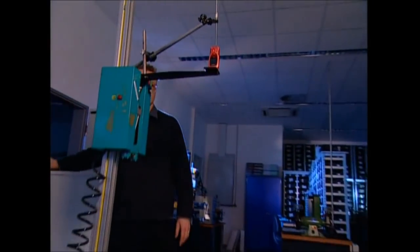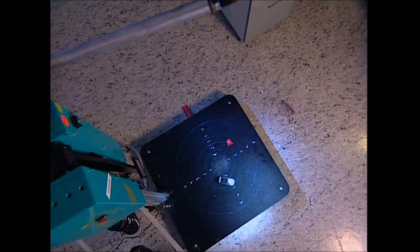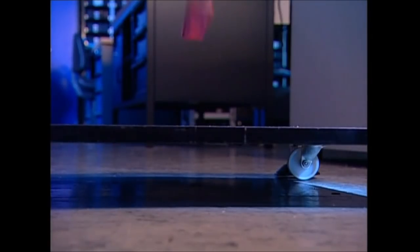First it's the 'oops I dropped my phone' test. When a mobile slips through your fingers it doesn't always land on a soft rug, so they drop it from about five feet onto a solid surface.